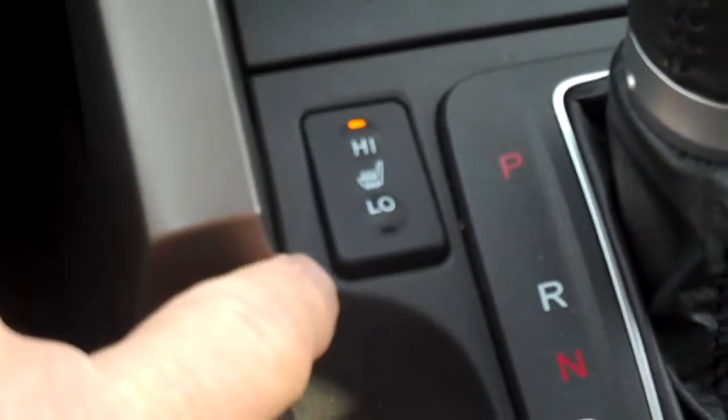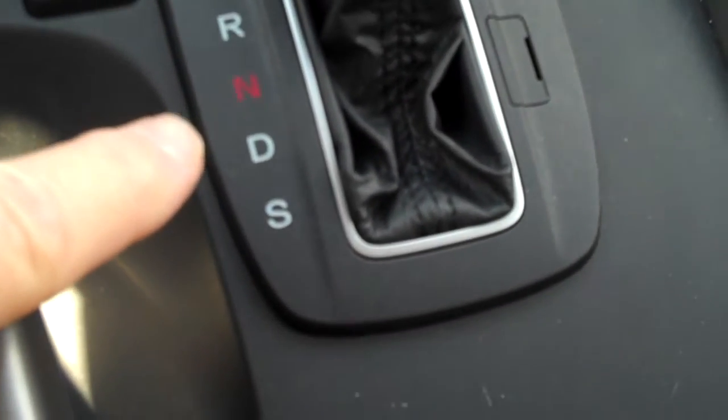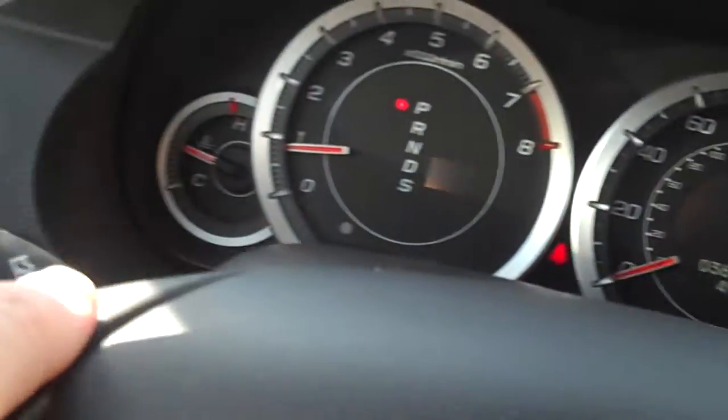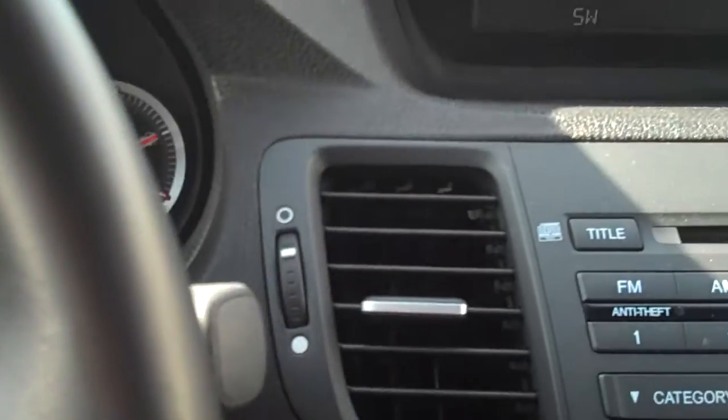You have a high and a low position for the heat. This is of course an automatic transmission — the D position is automatic and the S position is sport shift. You can also use the paddle shifters on the side of the steering wheel to shift manually.